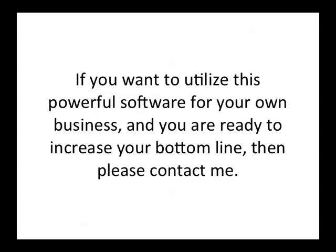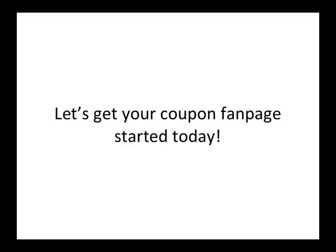So if you want to utilize this powerful software for your business and you are ready to increase your bottom line, please contact me or one of my associates. I appreciate you taking the time to watch this video — let's get your coupon fan page started today.